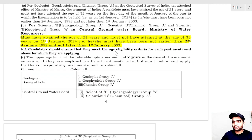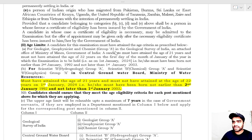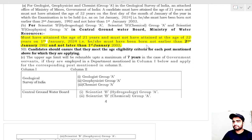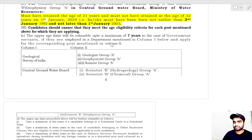Regarding the age limit: the candidate must have attained the age of 21 years and must not have attained the age of 32 years. That means the candidate must have been born not earlier than 2nd January 1992 and not later than 1st January 2003. Make sure you are within the eligible age range — you should be at least 21 and not more than 31 years old.